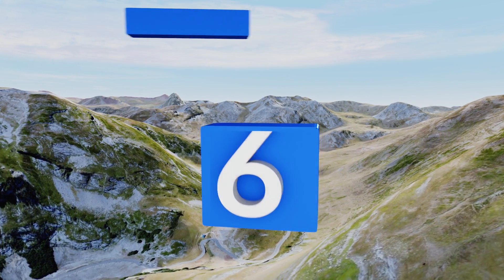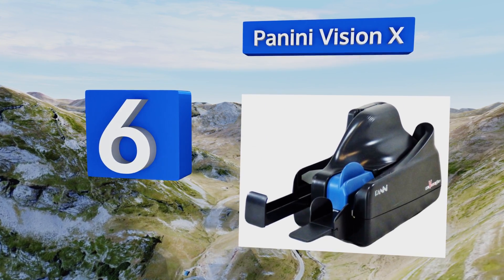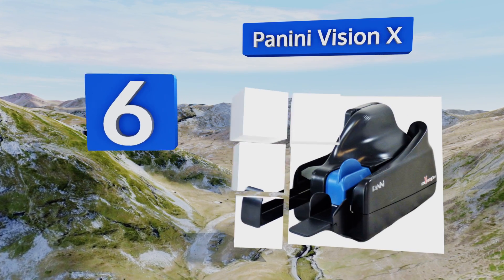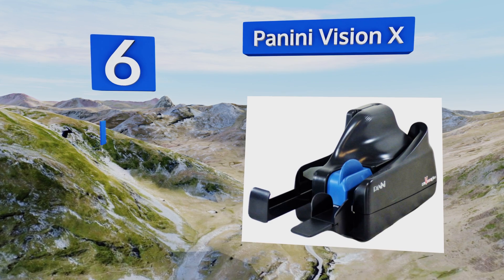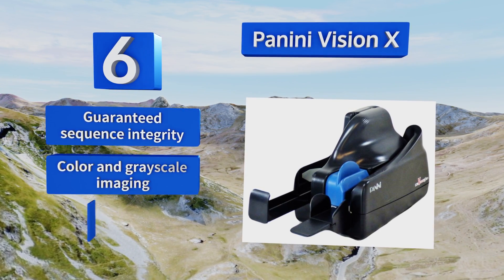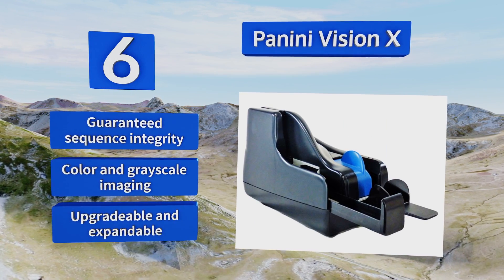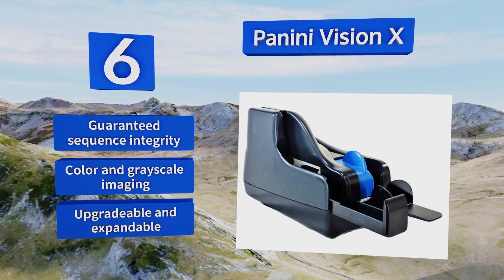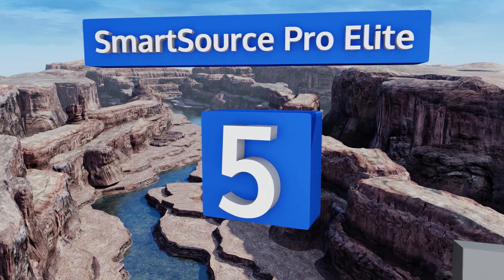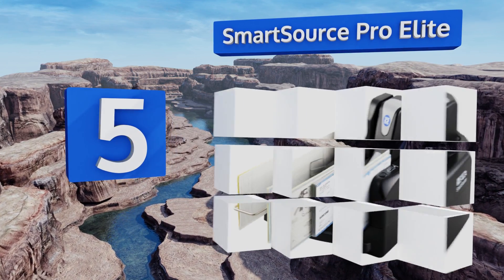Moving up our list to number six, claiming to be the most popular on the market, the Panini Vision X automatically feeds up to 50 checks per minute at quite a reasonable price. Its one-line printer allows you to inscribe memos across an entire batch. It boasts guaranteed sequence integrity and color and grayscale imaging. It's upgradable and expandable.